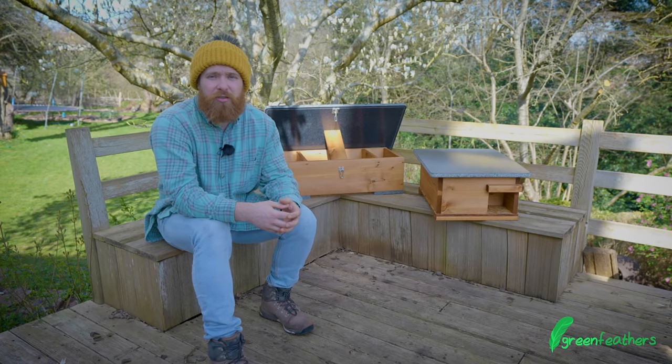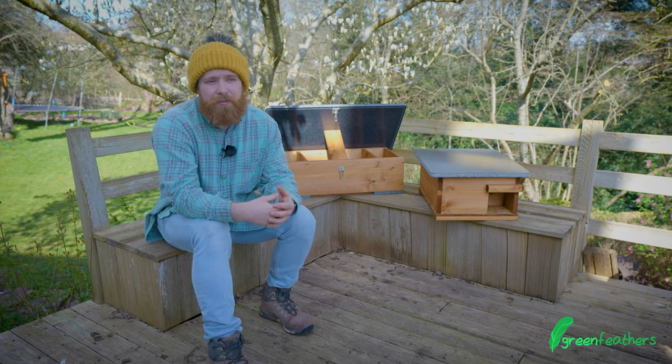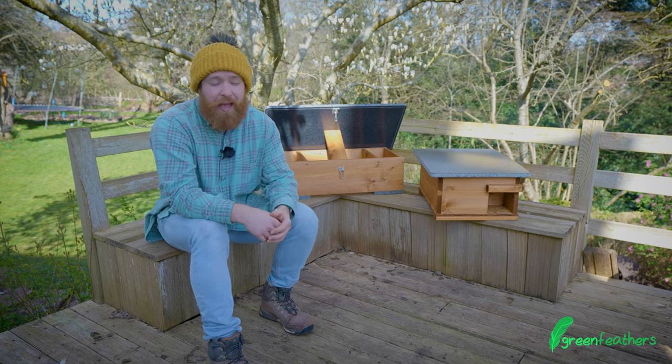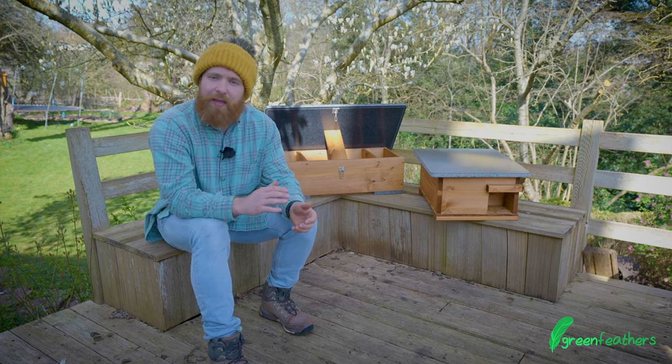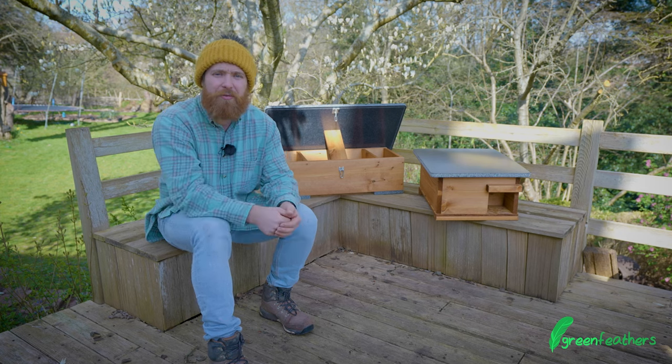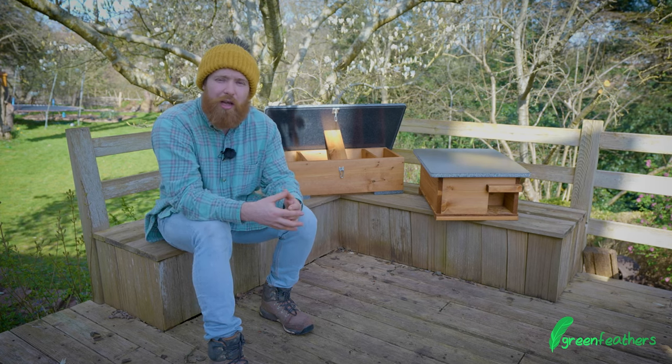The next thing to consider is creating a little hedgehog highway, allowing them to have territory to roam and move around. Having a word with your neighbours and maybe cutting a hole in the fence, or having a hedgerow they can pass through lower down at ground level, means they have lots of territory to forage for food and you're more likely to find them.